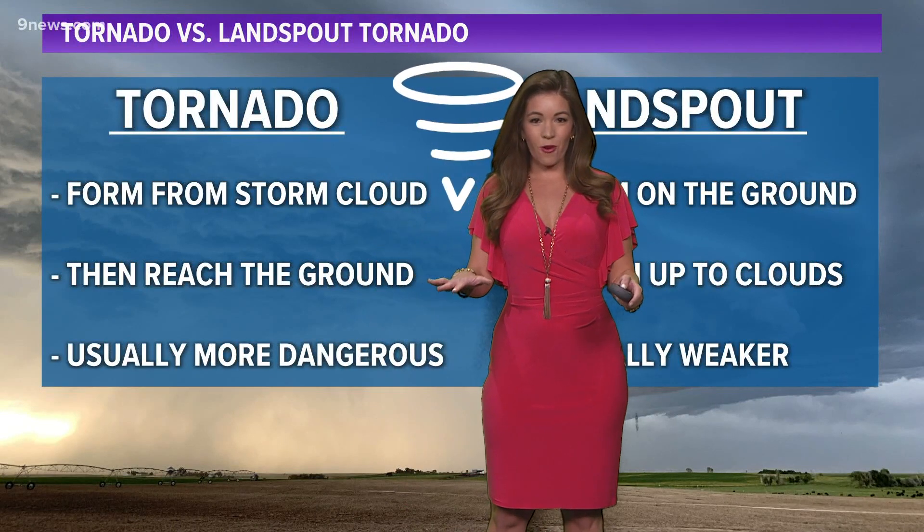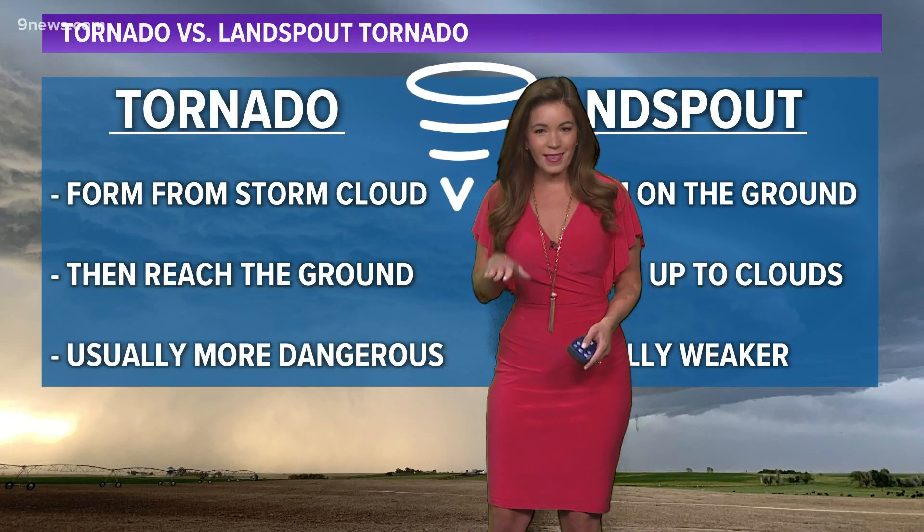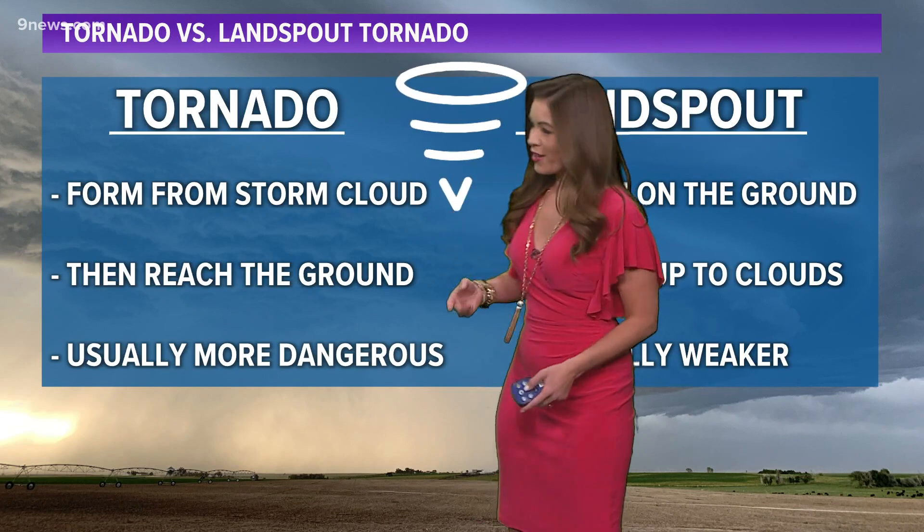It is hard to predict because they form at the ground, so we really can't track it on radar until it really gets up a bit higher.